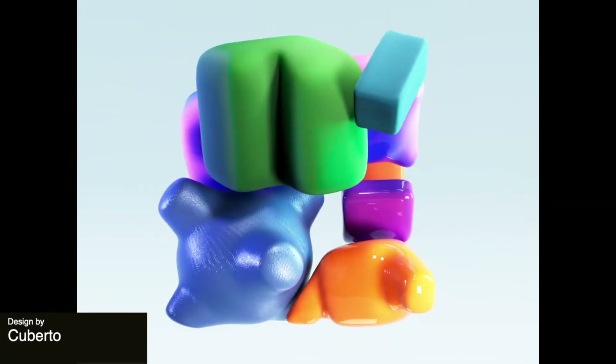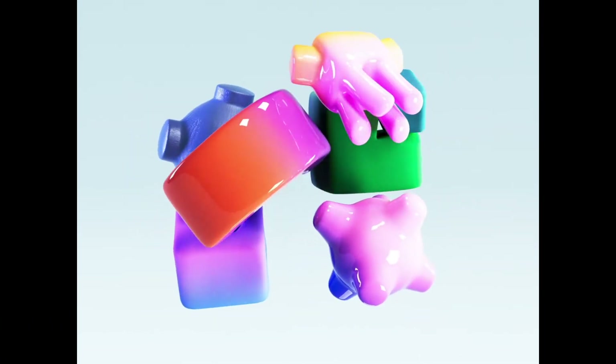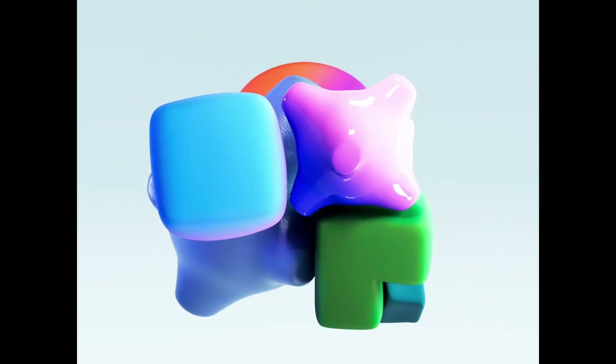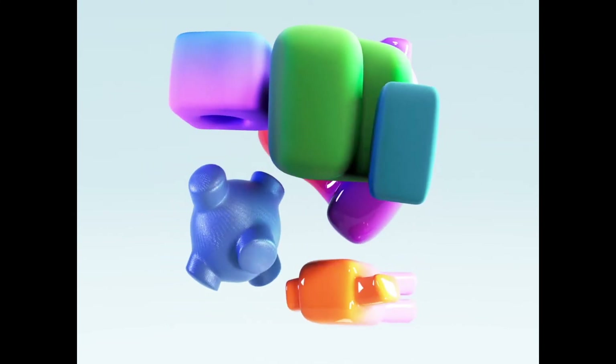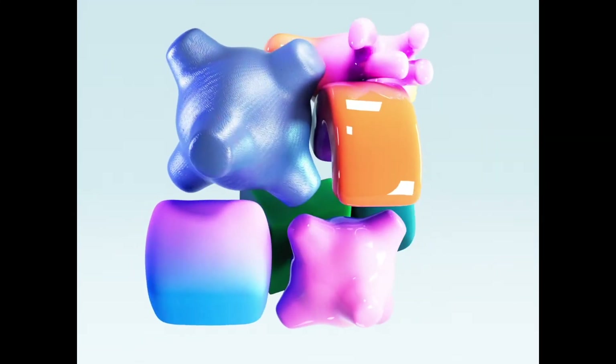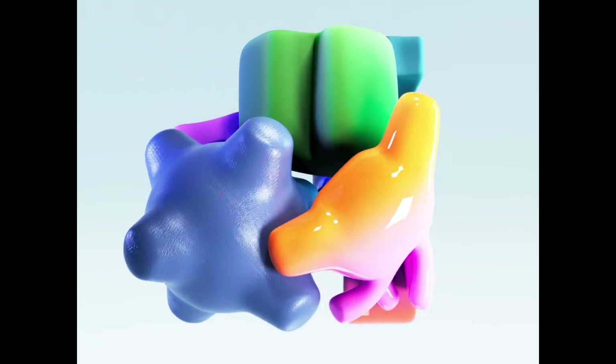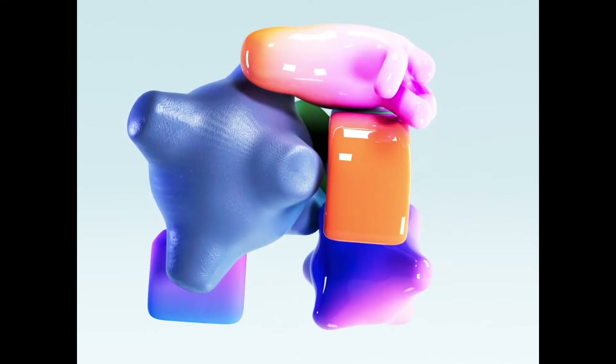These animations are all about these awesome textures. The lighting and colors make this so satisfying and interesting, and I especially love the super shiny one that makes it feel like a hard plastic versus the more matte shapes that make it feel more like a rubbery texture. Overall, super, super well done.